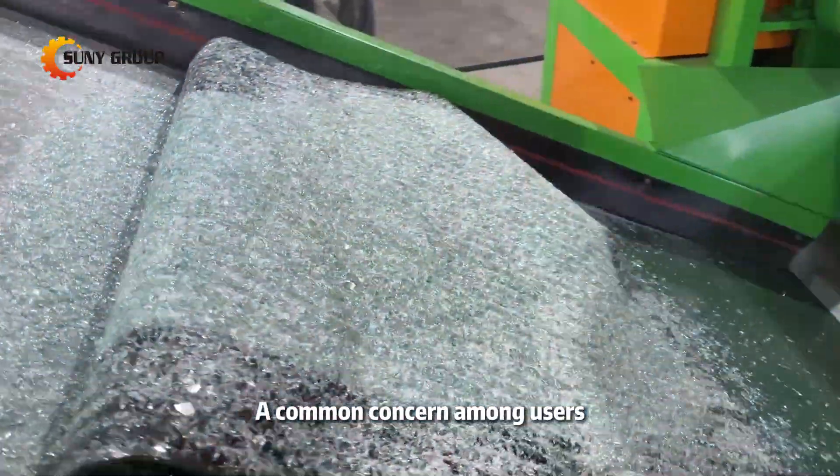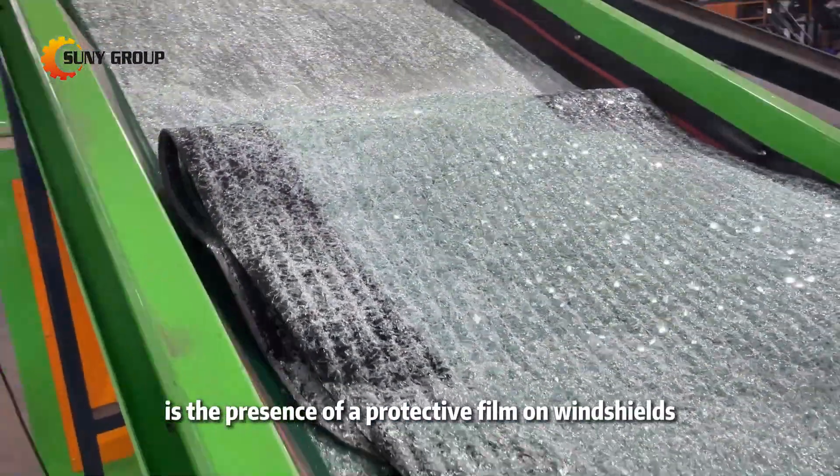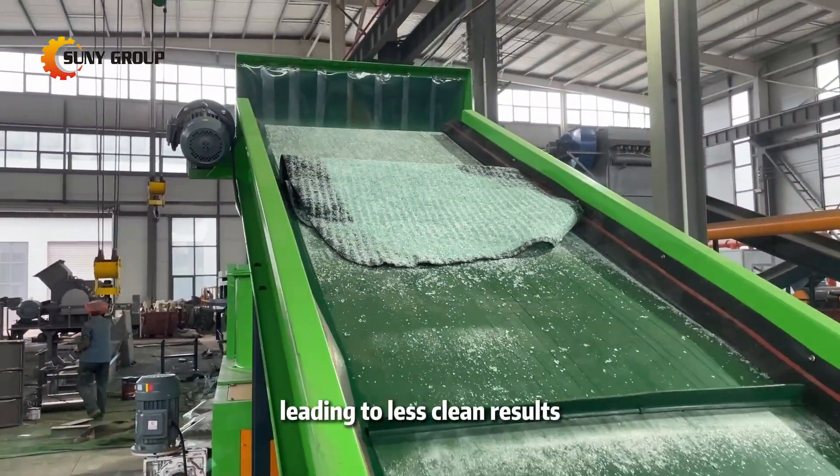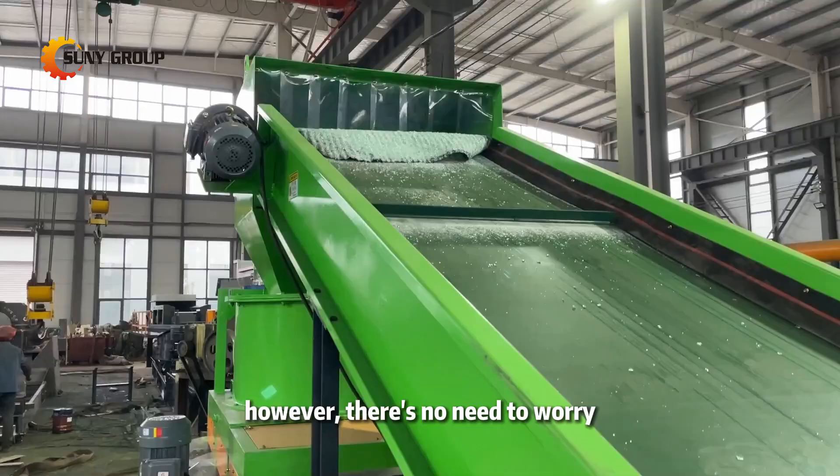A common concern among users is the presence of a protective film on windshields, which might mix with the glass and PVB during separation, leading to less clean results. However,